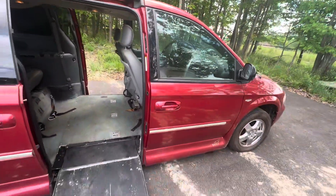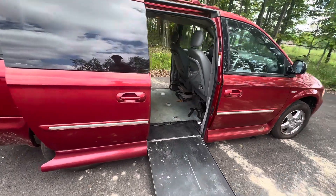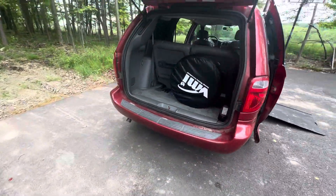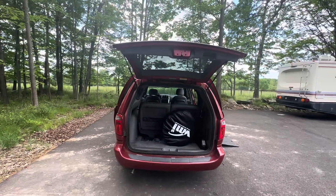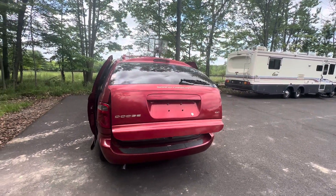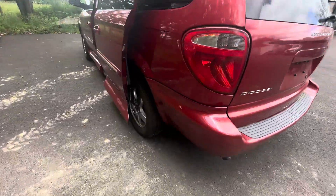The finish is in nice shape. It's got the power hatch. It's the SXT version, Anniversary Edition, and the tires are like new.